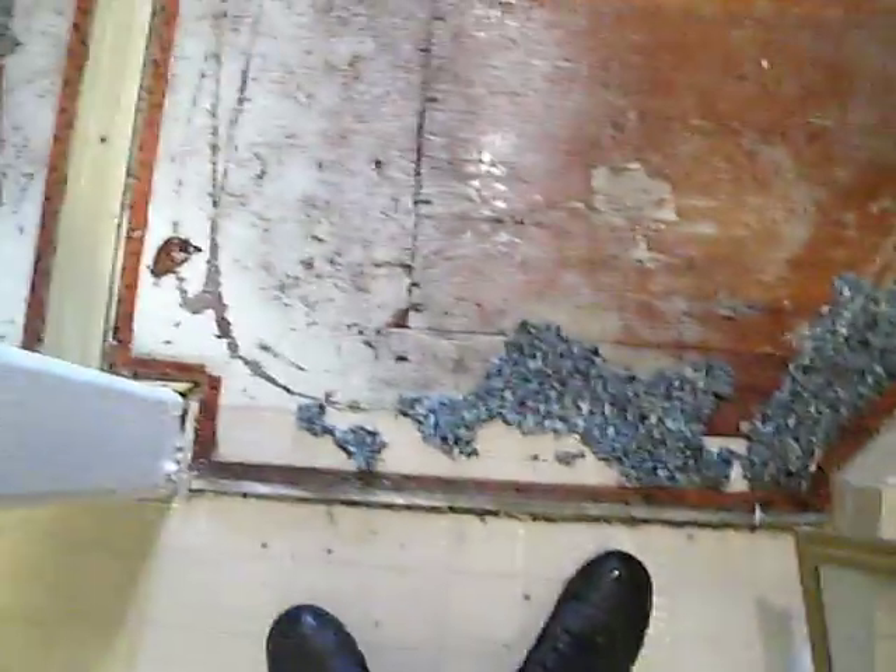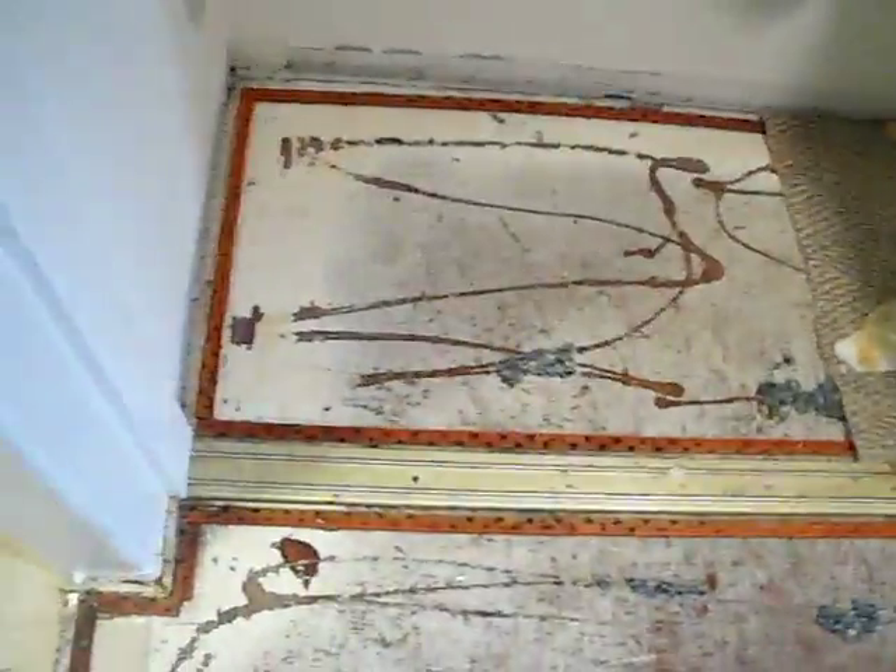As you can see in the closet, the water was trapped beneath the carpet and carpet padding. So we'll continue to remove the padding, remove the tack strips for a hazard, and continue to remove the carpet.